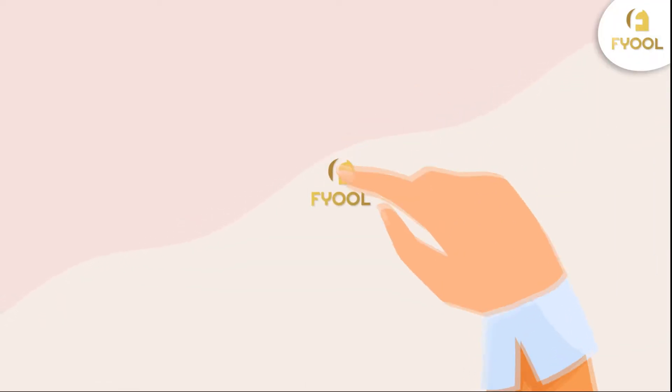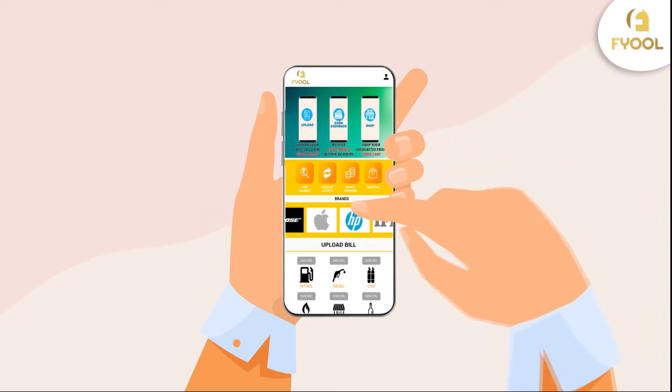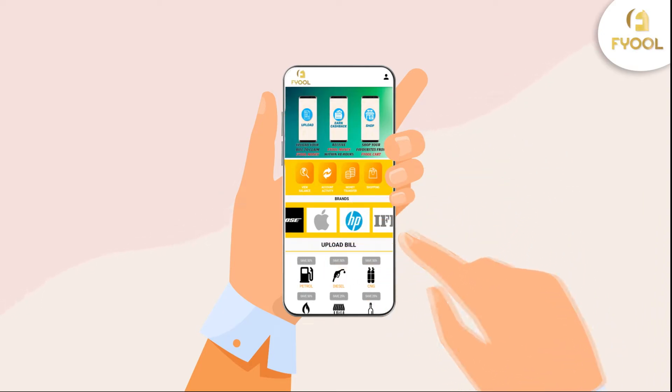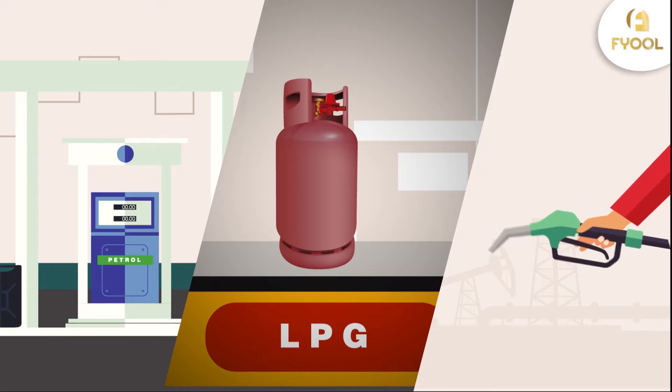Here's everything you'll need to know about the new Fuel app. It's all the things you love about cashback at your fingertips. Choose whichever option to redeem your cashback on petrol, diesel, CNG or more.